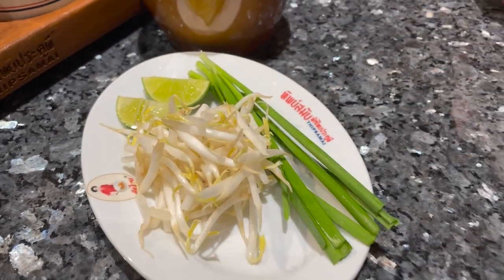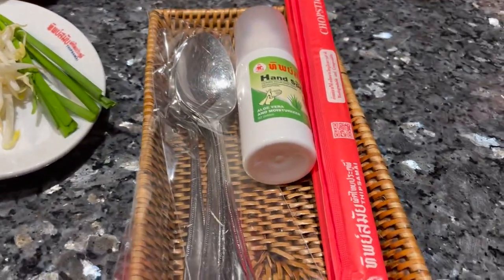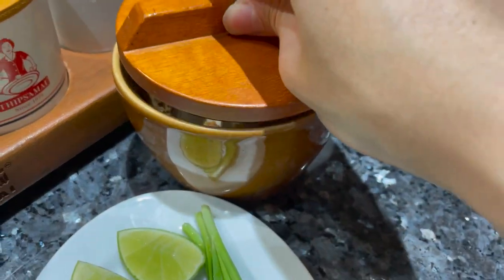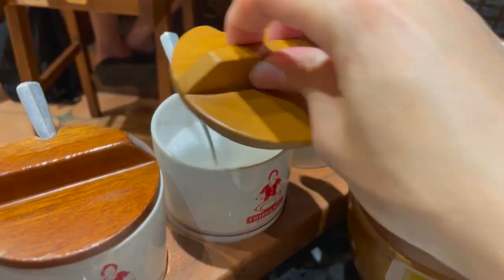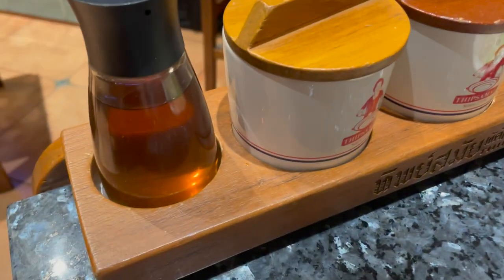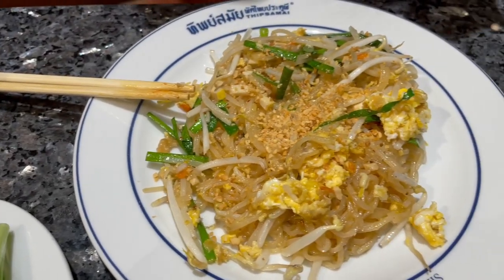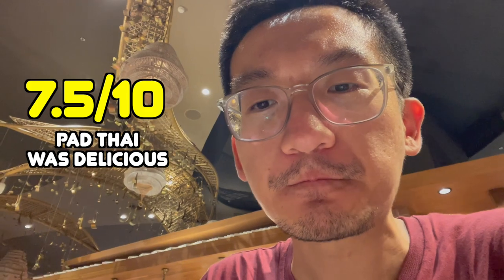So we got some extra bean sprouts, lime, and scallions. We also have garlic and crushed peanuts. On the table we've got sugar, chilli powder, and I think this is vinegar because Thai people love their vinegar — the last one I'm not sure. Very first bite of Pad Thai. It's very unique. I've had Thai in Sydney, but this is something else.